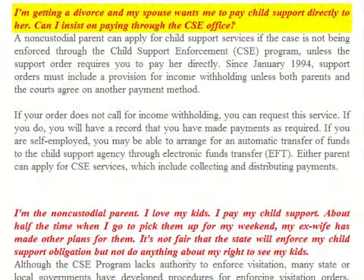FAQ: I'm getting divorced and my spouse wants me to pay child support directly to her. Can I insist on paying through the child support enforcement office? A non-custodial parent can apply for child support services if the case is not being enforced through the child support enforcement program, unless the support order requires you to pay her directly. Since January 1994, support orders must include a provision for income withholding unless both parents and the courts agree on another payment method. If your order does not call for income withholding, you can request this service — you will then have a record that you have made payments. If you are self-employed, you may be able to arrange for an automatic transfer of funds through electronic funds transfer.